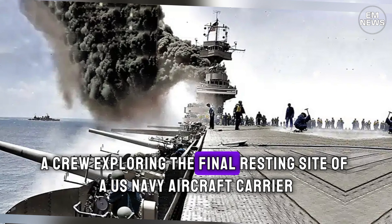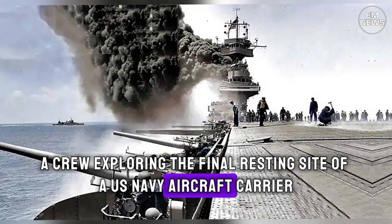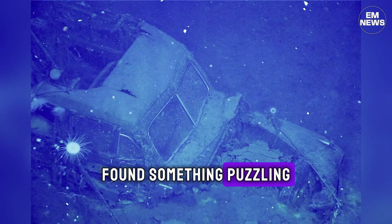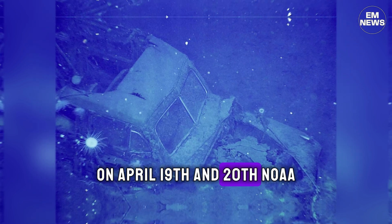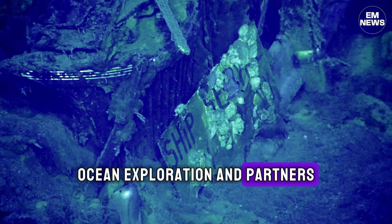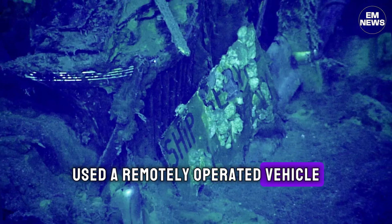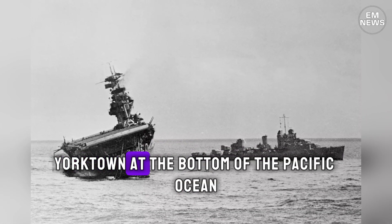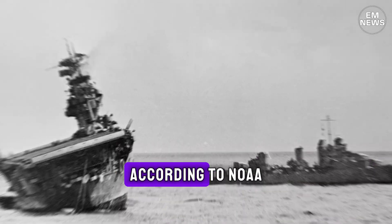A crew exploring the final resting site of a U.S. Navy aircraft carrier that was sunk during World War II found something puzzling. On April 19th and 20th, NOAA Ocean Exploration and Partners used a remotely operated vehicle to continue ongoing explorations of the USS Yorktown at the bottom of the Pacific Ocean, according to NOAA.